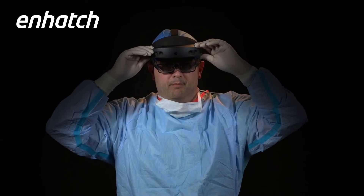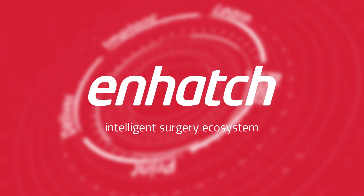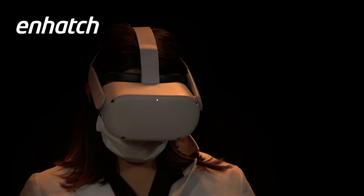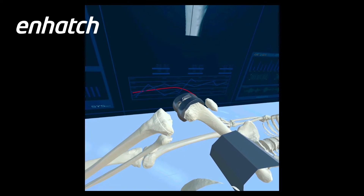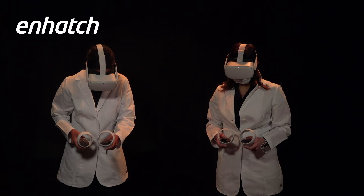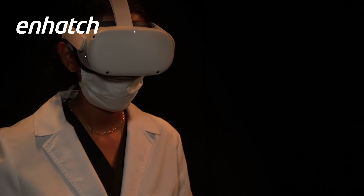We are perfecting surgery together, and let's begin. In 2022, virtual reality is coming to the Enhatch ecosystem. This allows surgeons to virtually train on the patient's anatomy using the actual instruments designed for that surgery. This enables our customers to leverage one cloud solution to deploy all of their marketing content to any device, delivering a personal experience for the surgeon to review and prepare for any surgery.